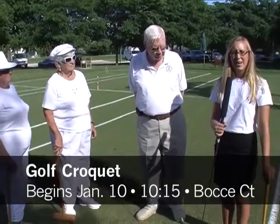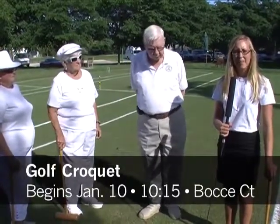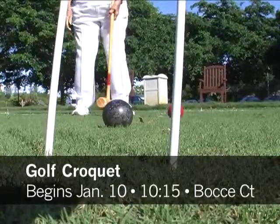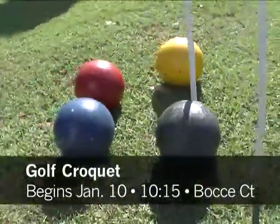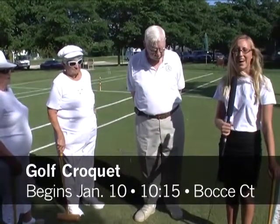Golf croquet is going to be starting up January 10th at 10:15 a.m., and everyone is welcome to come out. You can come and go as you please — it will be every Friday morning. Please feel free to come out, learn golf croquet, and have some fun.